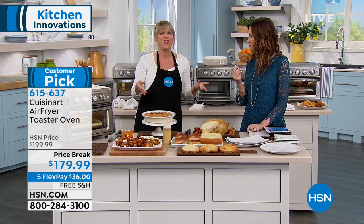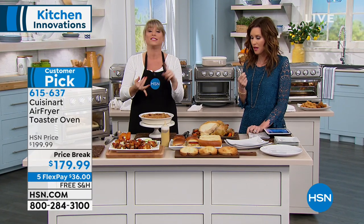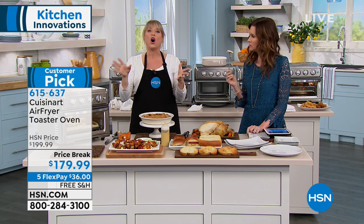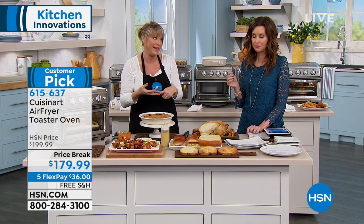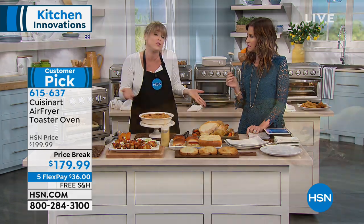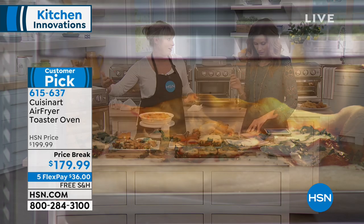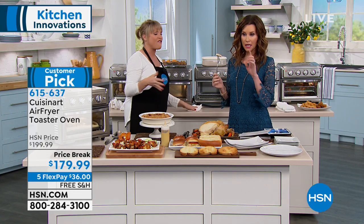It doesn't have a convection fan, it's not an air fryer, it might do four slices, it's usually smaller, and it doesn't have double layers. This one does it all — and you're getting Cuisinart quality with a three-year warranty. In life, if something is really super cheap, you get what you pay for. You might as well spend a little bit extra for the longevity, so you're not purchasing another one in a year or six months because it burnt out.